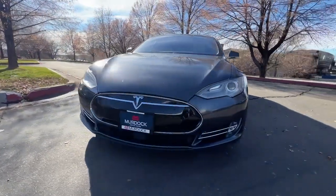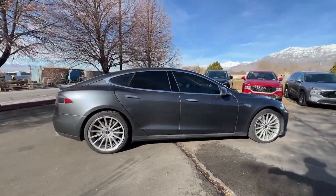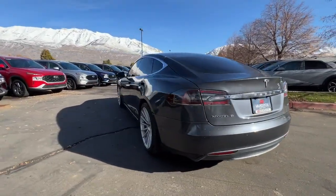Get a feel for the 2015 Tesla Model S. With less than 70,000 miles on the odometer, this vehicle stands out from the rest. Feed your appetite for speed in this breathtaking Model S.